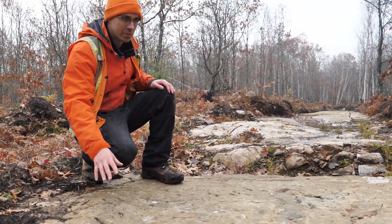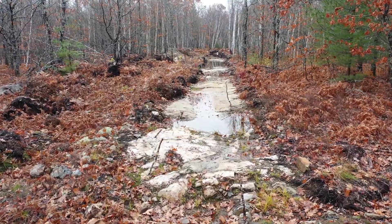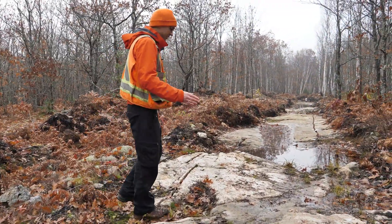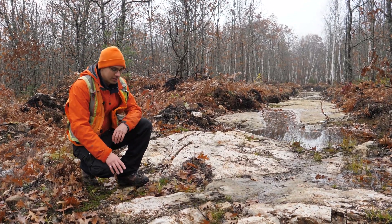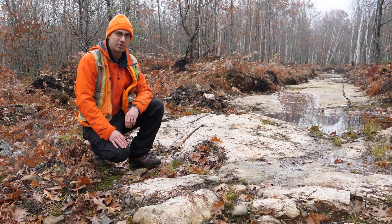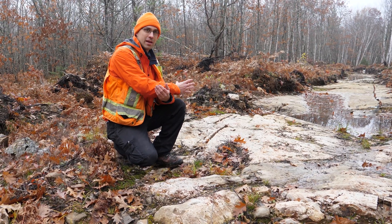We can see the nice conglomerate with different fragments in it, and what is very interesting on that trench is, as we're moving in this direction, we can see the color of the conglomerate is progressively changing from gray to a very bright white color. What this white color is indicating is the progressive transformation of the conglomerate into the rock that we call albitites — the process of sodic alteration taking our conglomerate and progressively transforming it into a strongly altered albitized rock.